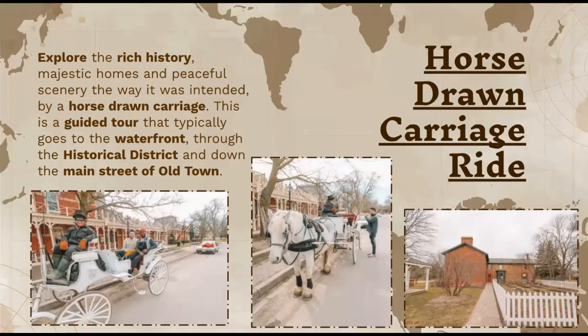The horse-drawn carriage rides let you explore the rich history, majestic homes, and peaceful scenery the way it was intended. This is a guided tour that typically goes to the waterfront, through the historical downtown, and down the main streets of old town. Sometimes after walking for a long time your feet start hurting, so this is a really unique experience to get a tour of the entire city. I included pictures of guests on this tour, including a photo one guest actually took from the carriage.